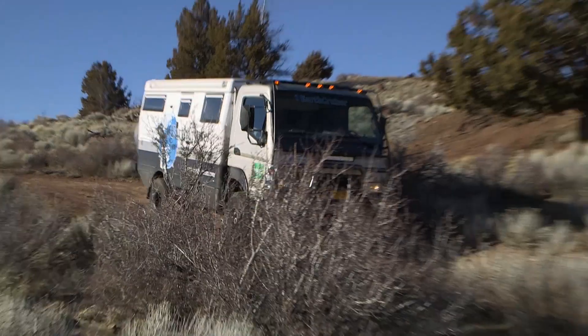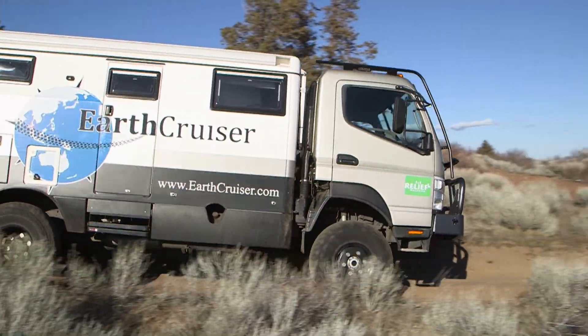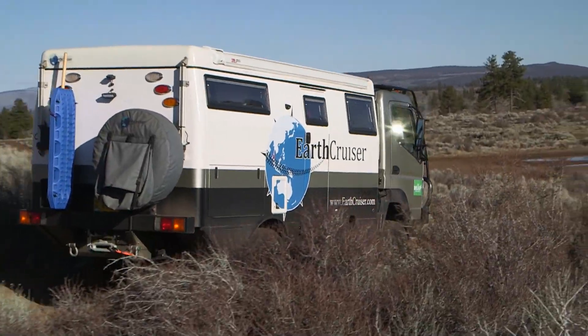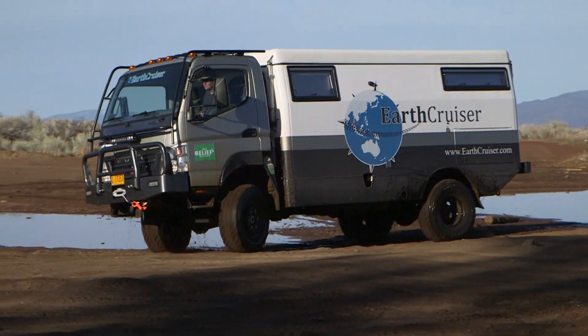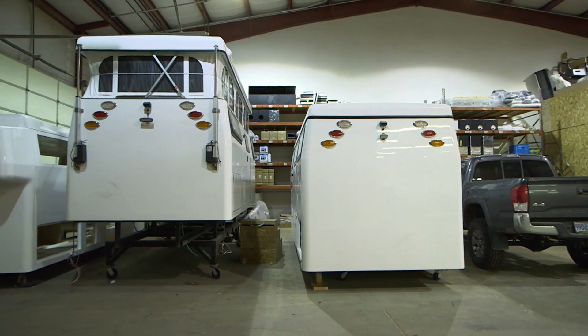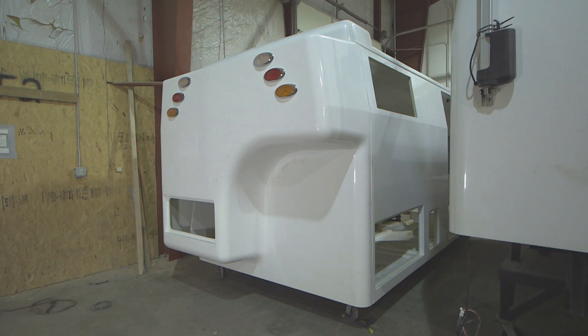Welcome back to Rolling On TV. Serious expedition travel calls for a specially built vehicle, and the EarthCruiser is the right rig for the job. Let's continue our look at this exciting custom-built adventure vehicle and super heavy-duty RV. The body is double-wall molded fiberglass with a structural foam laminate to provide strength and insulation.